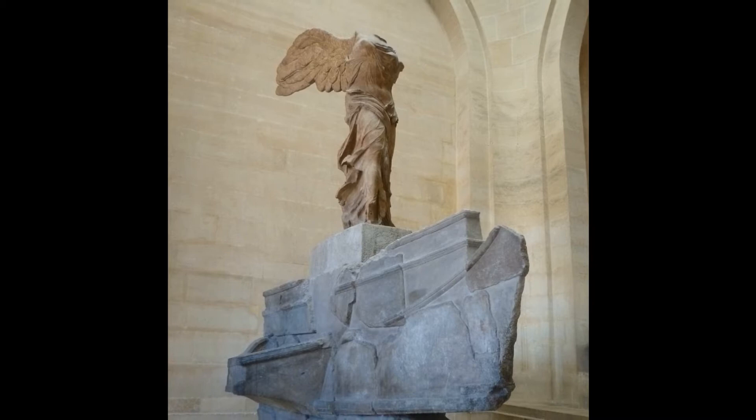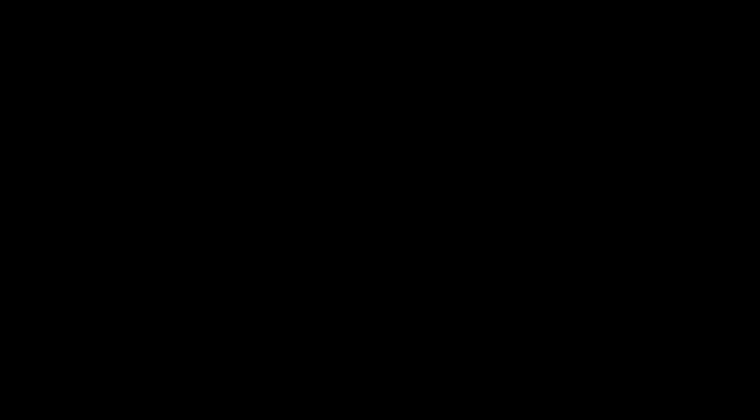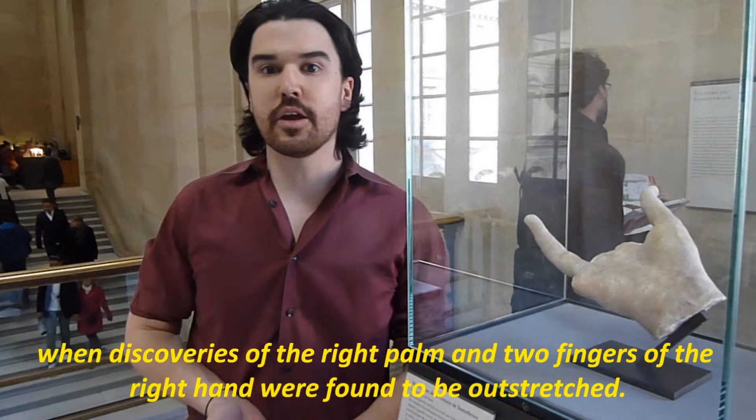The question was finally settled in the 1950s, when discoveries of the right palm and two fingers of the right hand were found to be outstretched. This implies that Nike's right hand is empty, and her right arm is most likely braced in greeting or cupping her mouth for a triumphant shout.